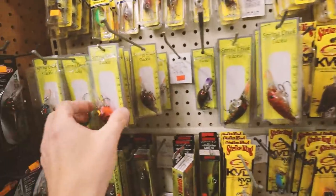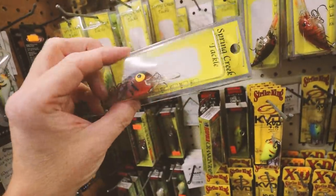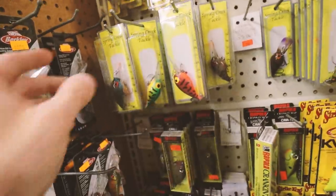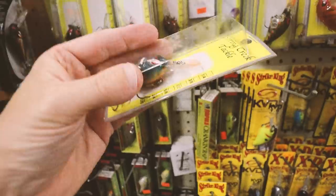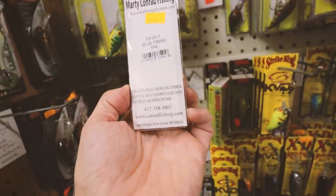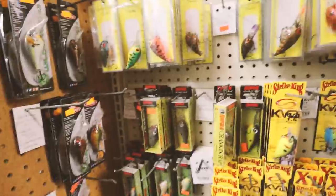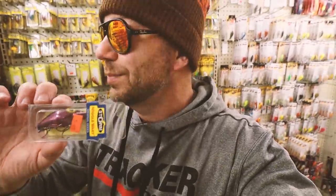And check these out — this looks like some sort of custom local Wiggle Wart. Spring Creek Tackle — oh, check that color out! I'll have to ask about this. So www.conradfishing.com — I'll drop a link to that down below. I'm gonna pick a few of these up. If there's even a chance that these things are pre-Rapala, I'm not gonna leave two of them on the shelf for $5.49. I'll open this thing up when we get back to the studio and take a closer look.